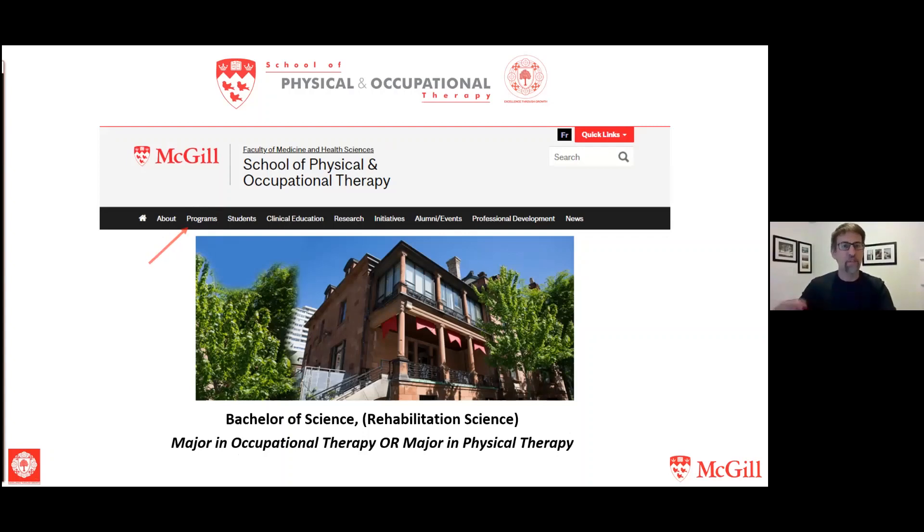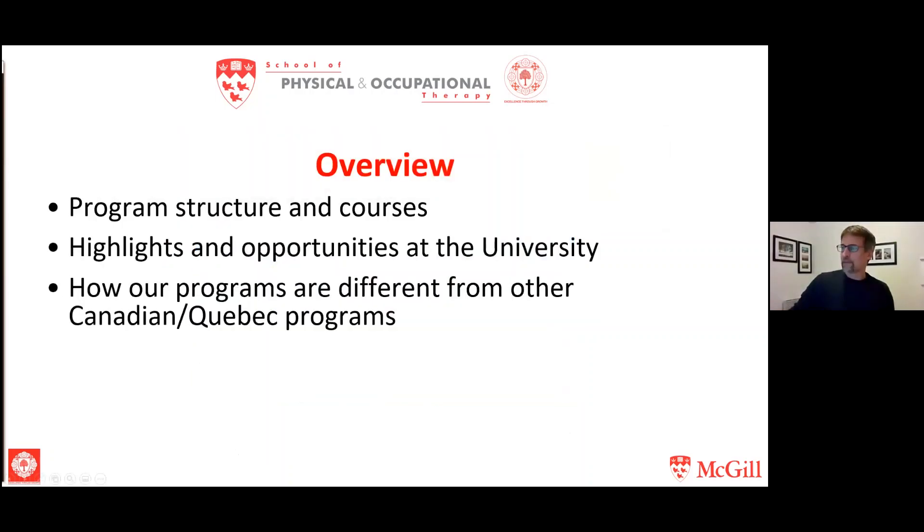I'm going to take you through a few of the links in that programs tab today. Quick overview: I'll spend a little bit of time on the program structure and some first-year courses for OT and PT, go through highlights and opportunities available in our programs and at McGill University, and talk about how our program is different from other Canadian and Quebec programs — particularly in the fact that there are two entry points into our master's programs.